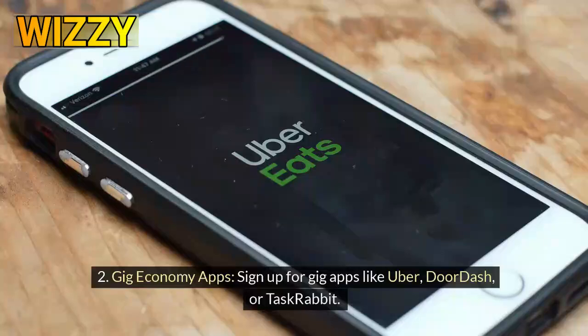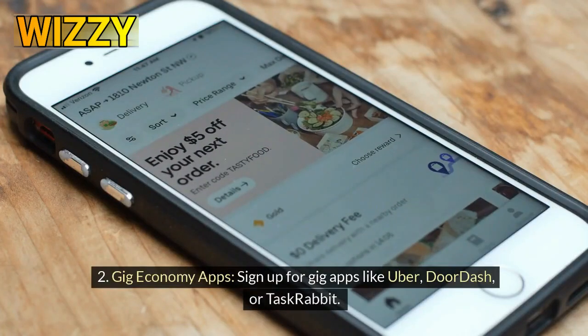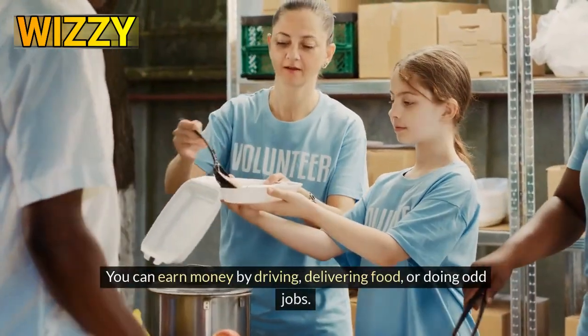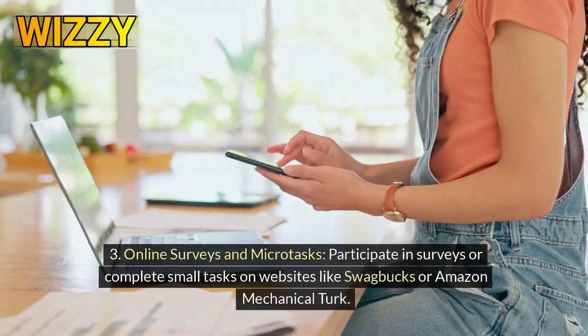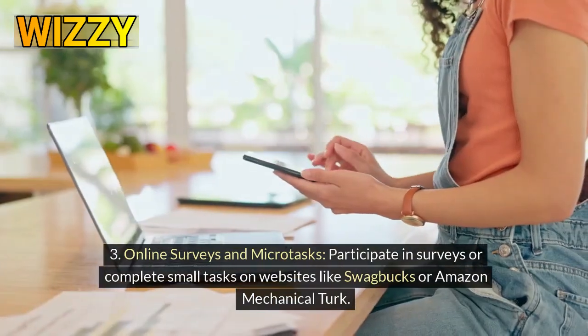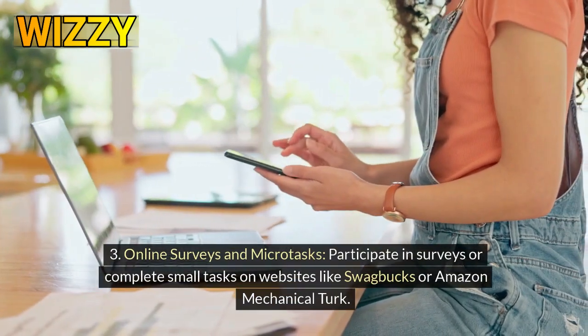Number 2: Gig economy apps. Sign up for gig apps like Uber, DoorDash, or TaskRabbit. You can earn money by driving, delivering food, or doing odd jobs. Number 3: Online surveys and microtasks. Participate in surveys or complete small tasks on websites like Swagbucks or Amazon Mechanical Turk.